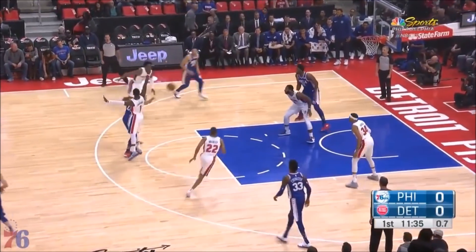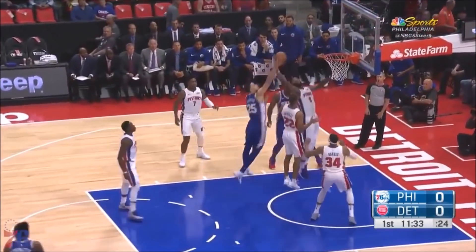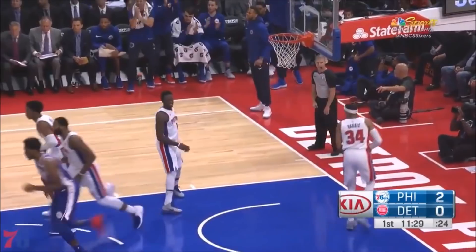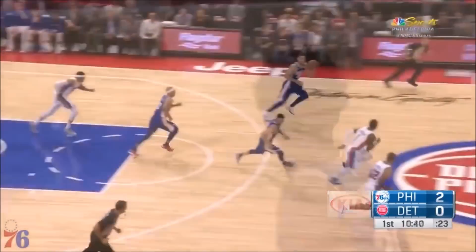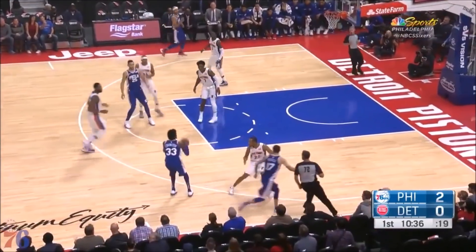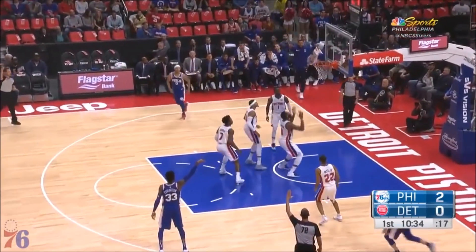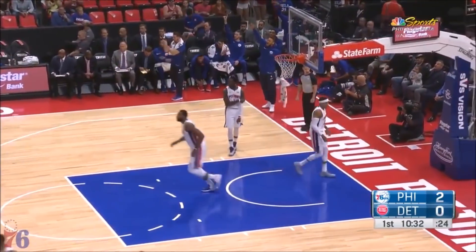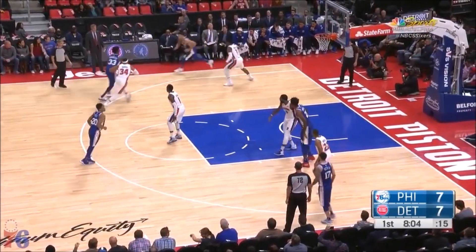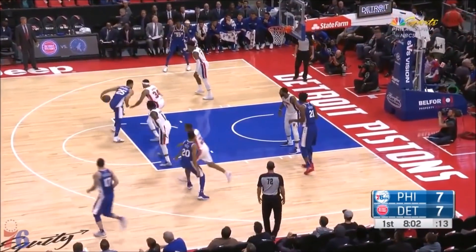Drummond is locked off, what a pass — he got it to Simmons. Sixers lucky to get a shot off, and there is Embiid squeezing in and getting two. Nice job keeping it alive. Drummond always fishing for offensive rebounds. Covington fires for three and down it goes — Robert Covington off to a solid start through the first three games of the season.